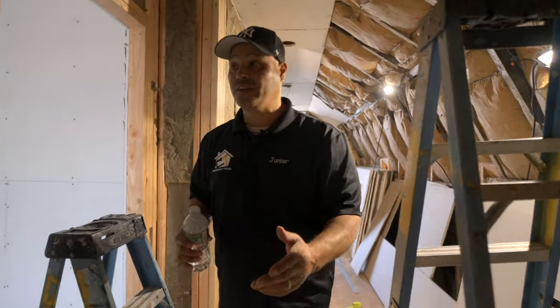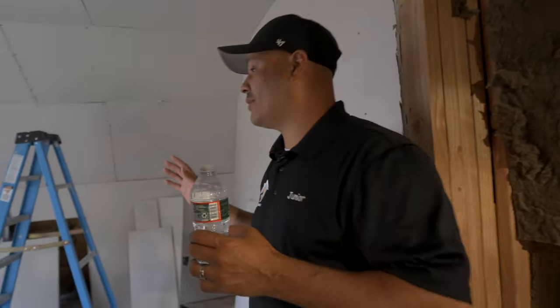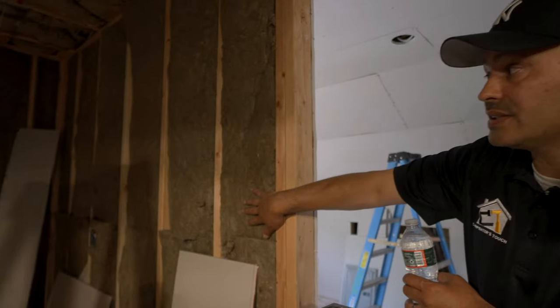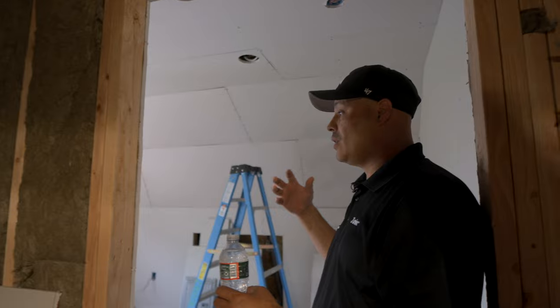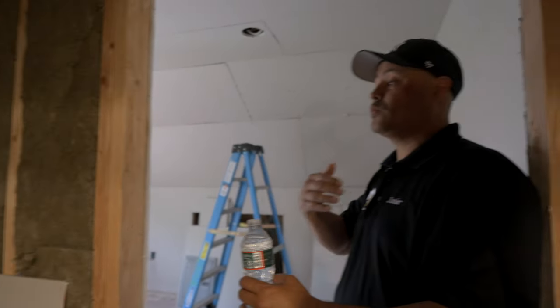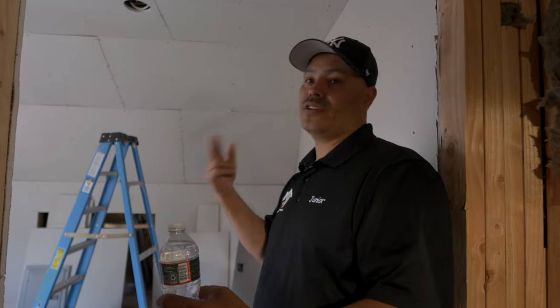We're here at the renovation job. Let me start showing you these different rooms that we have. This is the sound installation — sound insulation — because our client wanted to have this type of installation in between the three different rooms, so if one of the kids is playing an instrument the other kid won't be disturbed.